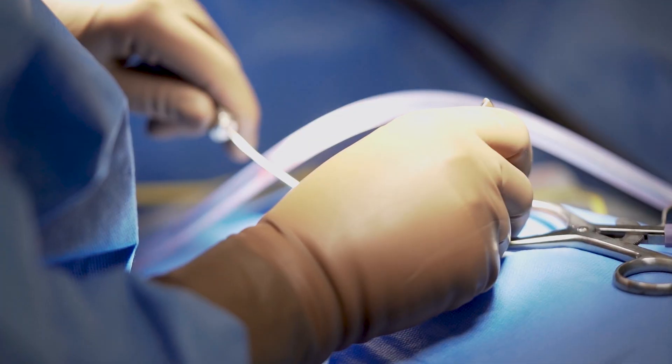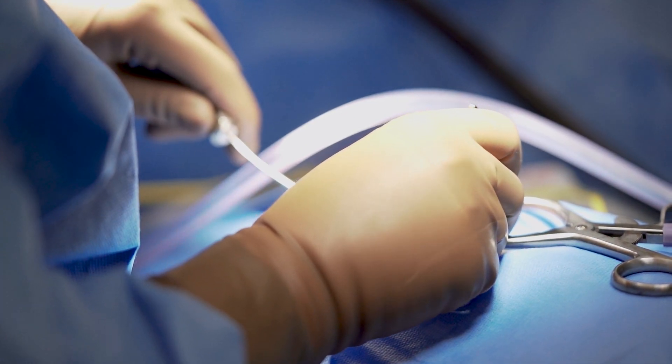Intervertebral disc disease is probably one of the most common diseases that I see as a neurologist. The disc is made kind of like a jelly donut — there's a fibrous outer layer and then there's a soft, squishy, gelatinous middle. As we get older, it's normal for that soft, squishy middle to dehydrate, become hard, and not act like a shock absorber.